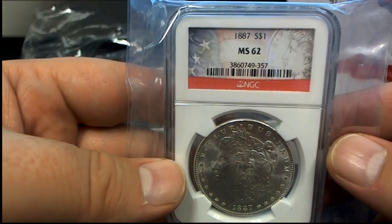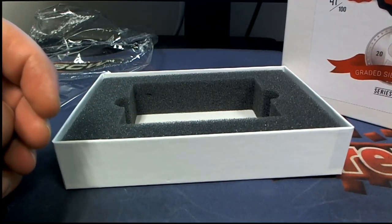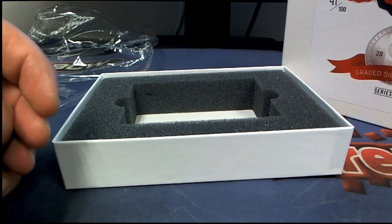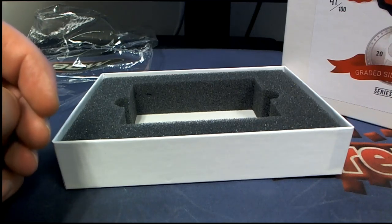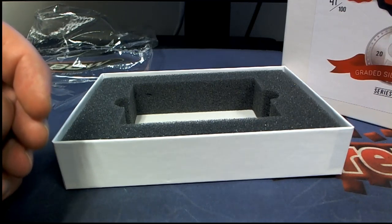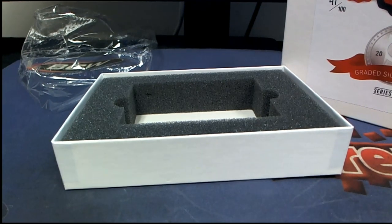MS 62. Nice one. The big one we're looking for here is the 1892, yeah, MS 61. Nice hit Jason, that is coming to you. All right guys, that's Hit Parade graded silver dollar shipwreck, and that was number 303. Thanks for joining!